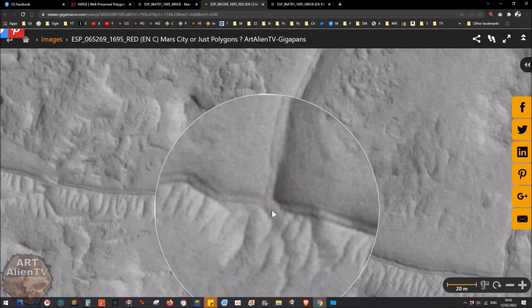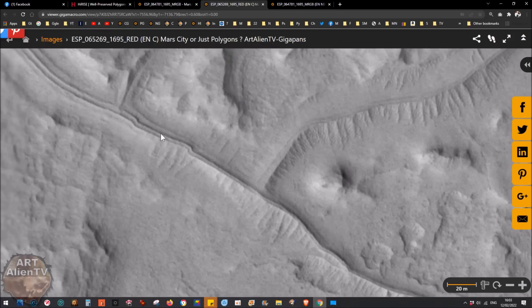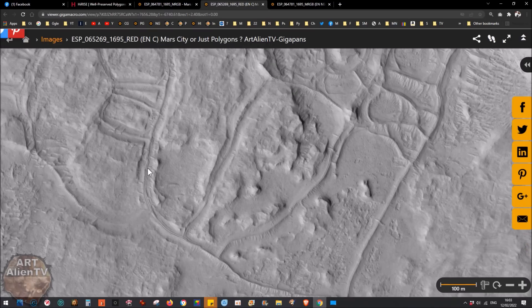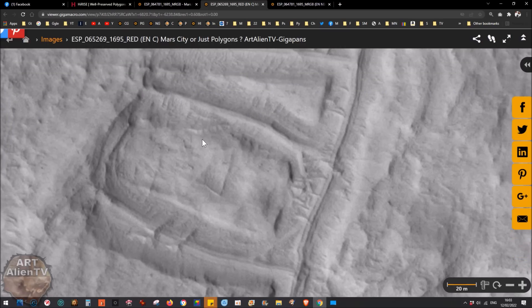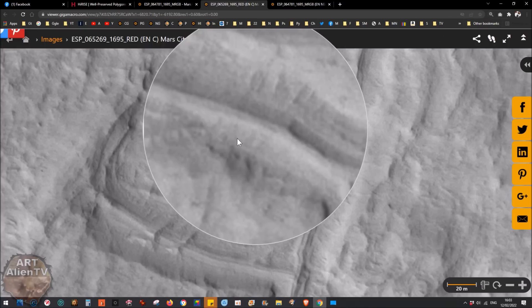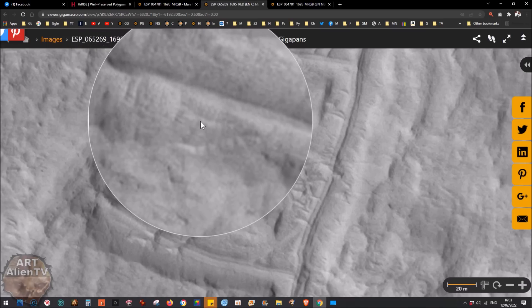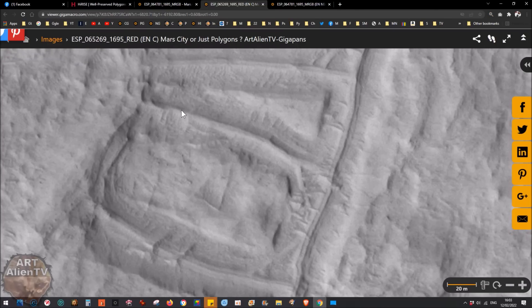That kind of circular area - a junction - doesn't look like a normal feature. You can follow these roads along. We come to another junction and then up here we've got what looks like a big structure with internal rooms. There are rectangular parts here. If you start at one corner and follow a main road, you come to areas like this. You can see rectangular structures with smaller rectangles and square walls.